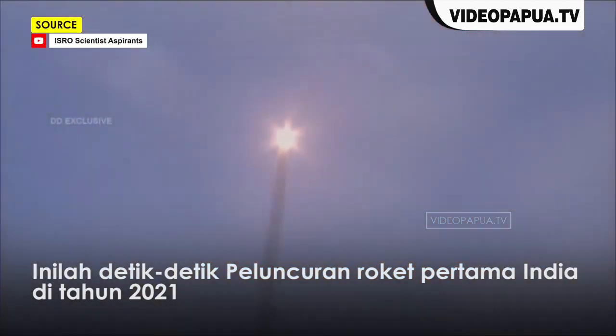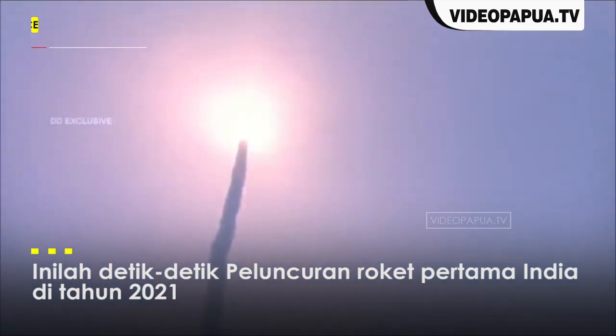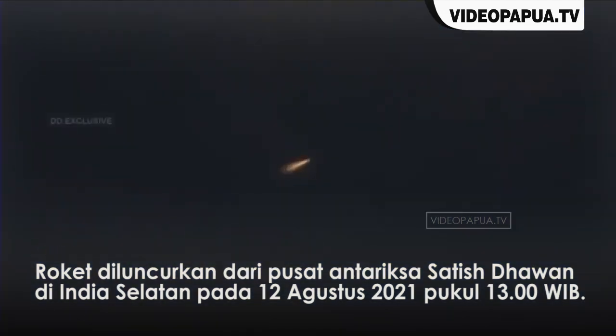Liftoff normal. The steering program of the launch vehicle is designed to enable vertical control until clearing the umbilical tower, which takes about 7 seconds, then the roll tower over maneuver.